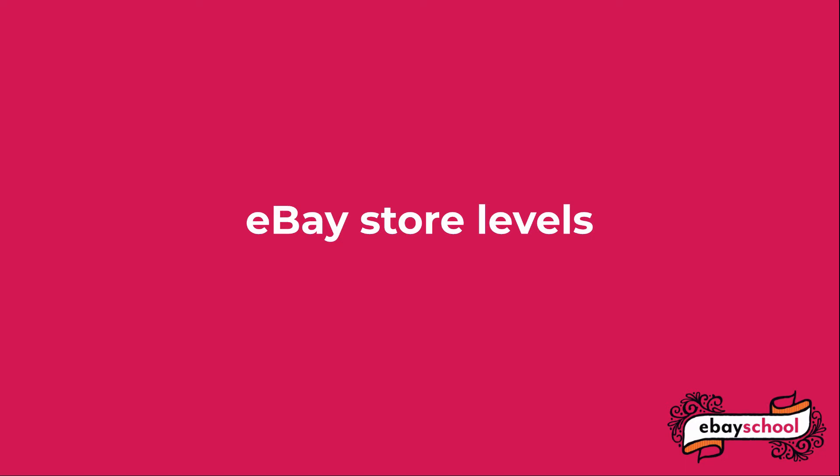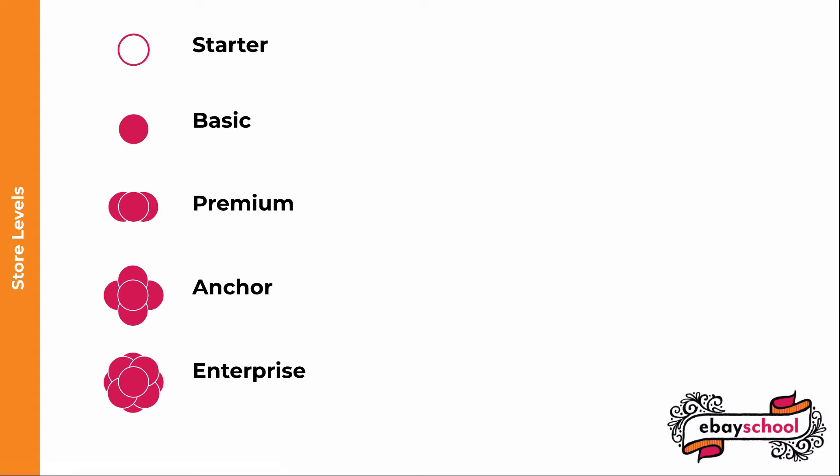There are five levels of eBay stores: Starter, Basic, Premium, Anchor, and Enterprise. If you're already ready for a $3,000 a month Enterprise store, I hope you're not watching this video — instead you're off doing whatever major eBay moguls do — so I'm not going to talk a lot about that level.